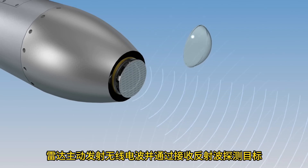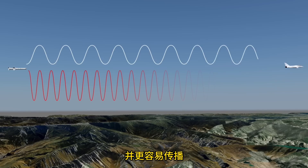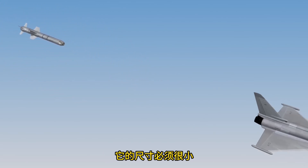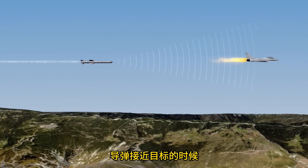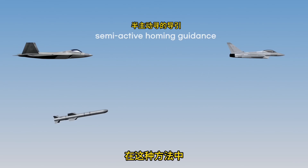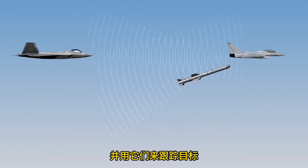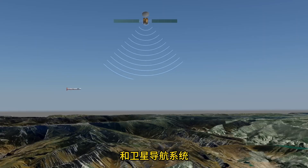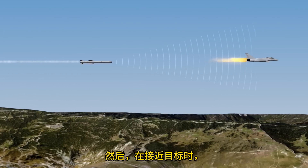Active homing guidance uses a radar seeker. Radar emits radio waves and detects targets by receiving the reflected waves. Radar waves have longer wavelengths than infrared and propagate better, allowing detection at greater distances. However, since the radar must fit inside the missile, its size is small, so detection range is short — around 10 kilometers — making active homing guidance most useful when the missile is close to the target. There is also semi-active homing guidance, where the missile does not emit radio waves itself but receives waves sent by a friendly source to track the target. Missiles usually combine these methods: inertial and satellite navigation at the start, command updates in the middle, and seekers when close to the target.